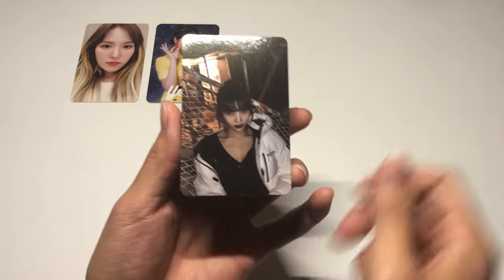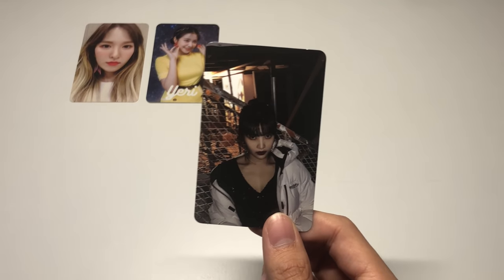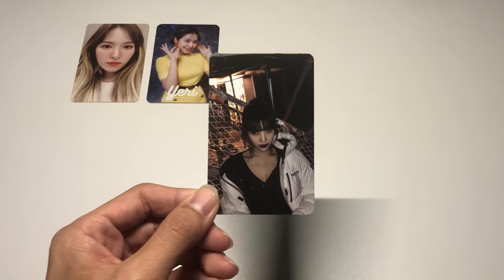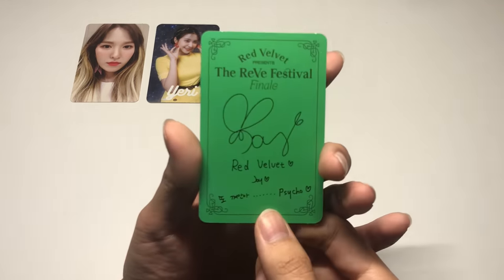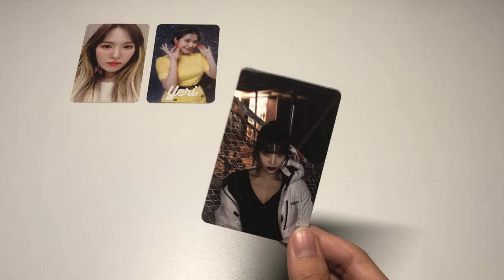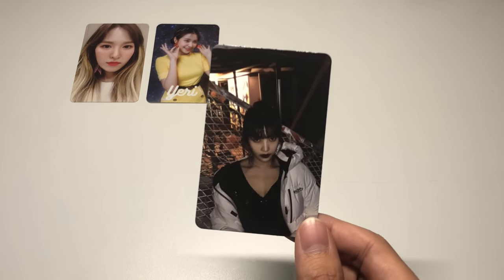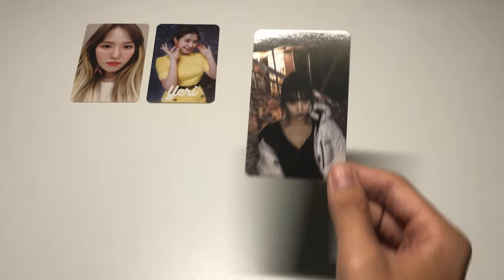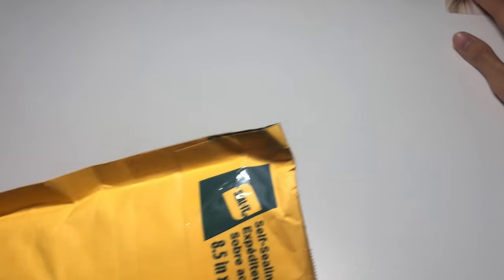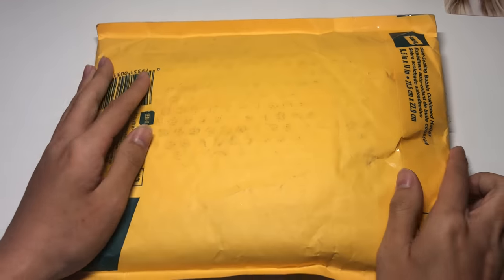I got so lucky with this finale card because the moment I refreshed the Red Velvet sale tag it popped up — super grateful to Sunny for selling this to me. For the finale cards there are so many, so I call each of them something different. This one is 'goth Joy' — she looks so good in it. That was one of the last two finale cards I needed.